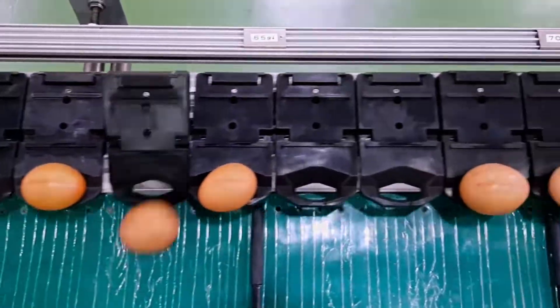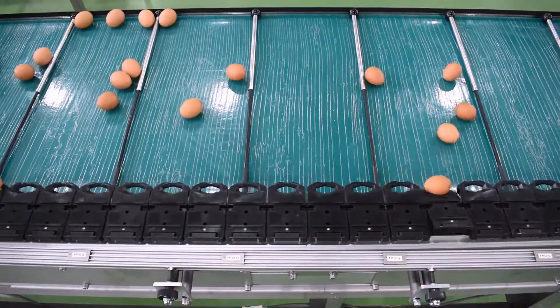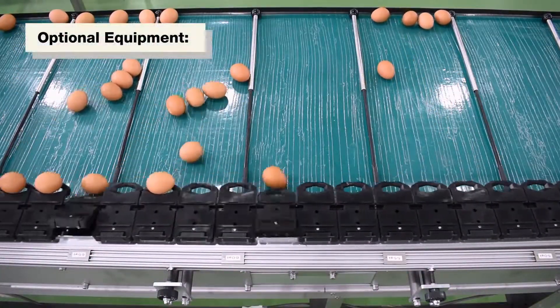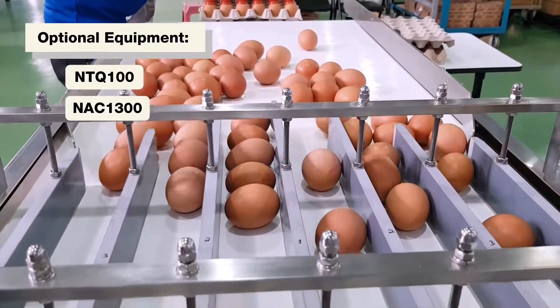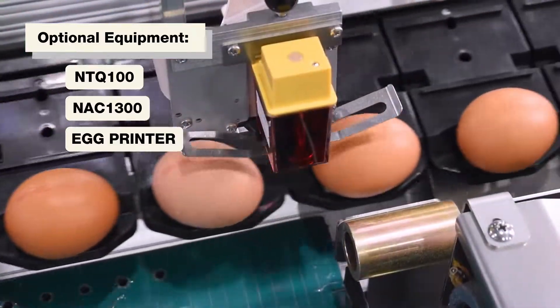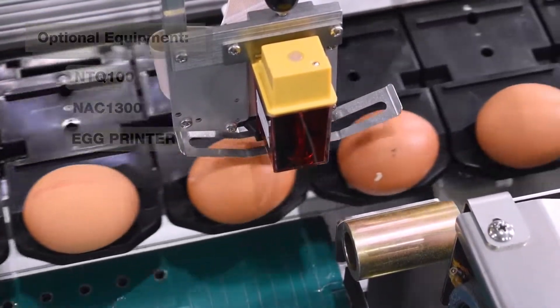In order to fulfill the various inquiries from the market, NABEL came out with a series of optional equipment for the NWG-1000: the NTQ-100, the NAC-1300, and an egg printer.